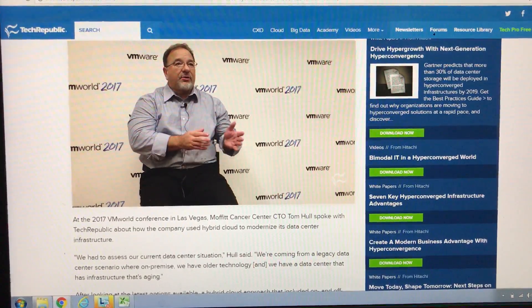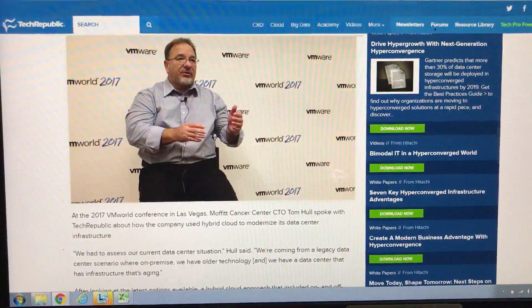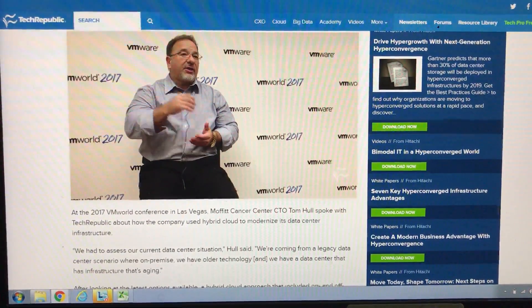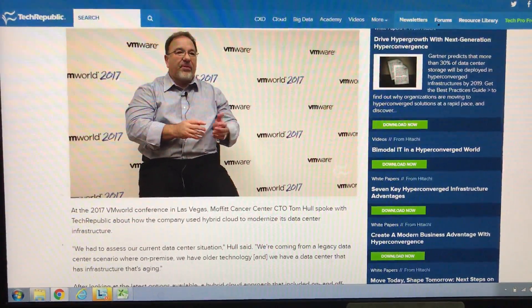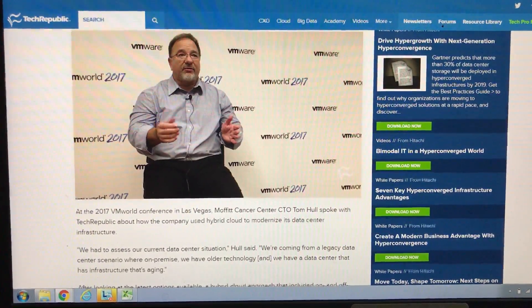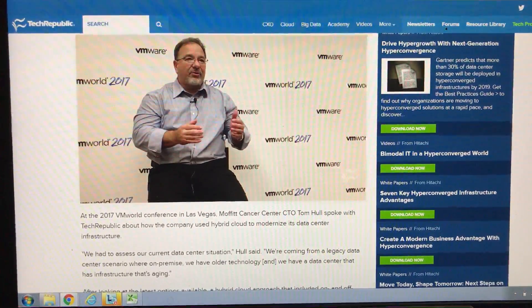Number one is we had a lot of single points of failure. Our resiliency was very low in the sense that with almost 2,000 servers, any one of those servers could have an issue. So our business continuity was really not there. Our disaster recovery was also in a legacy sort of model. So in transforming both of those, we had to consider what our data center architecture and our data center locations were going to look like in the future. In that regard, we had to design that resiliency in a hybrid cloud approach.